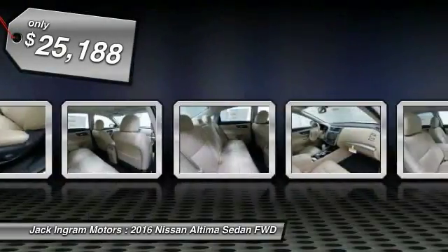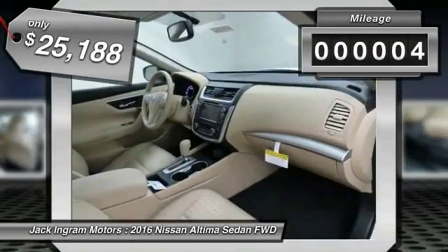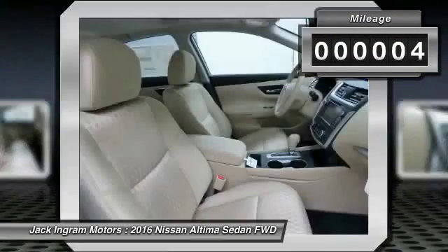The Nissan Altima is priced below $30,000. This vehicle has less than 100 miles. Here are some of this vehicle's great options.